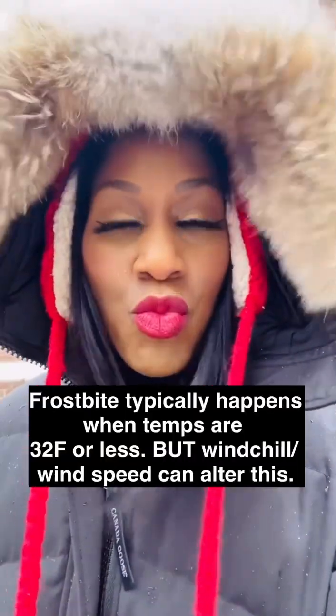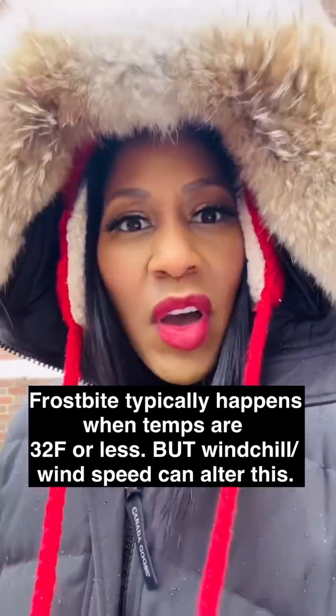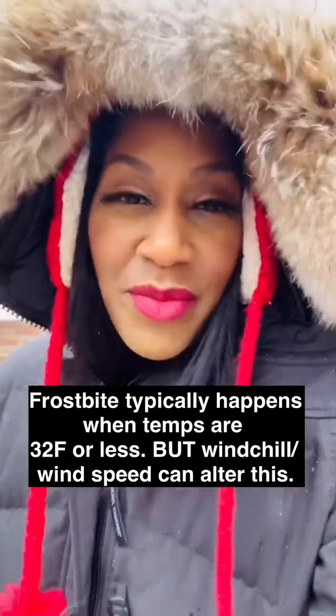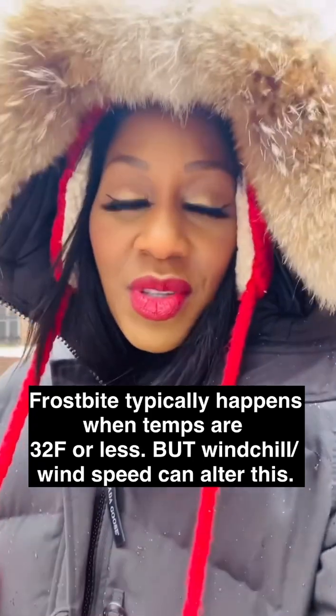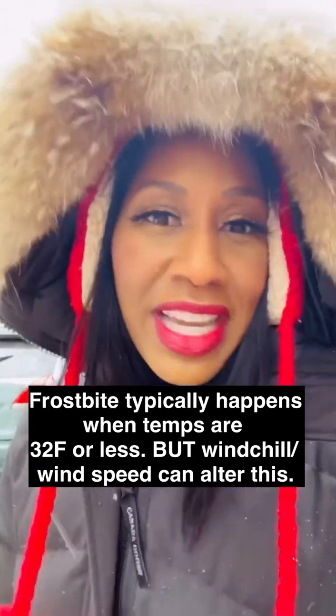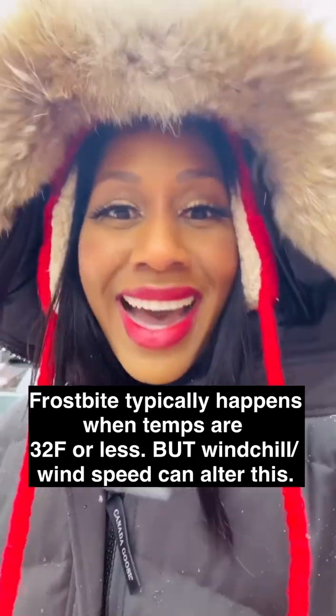First of all, frostbite — you should know this. Frostbite happens when your tissues actually freeze. Some of the symptoms: your skin can turn white, glassy, it can get red. You can even have some pain as well, but often we get numbness — we don't feel the skin very well. Blisters can also develop.